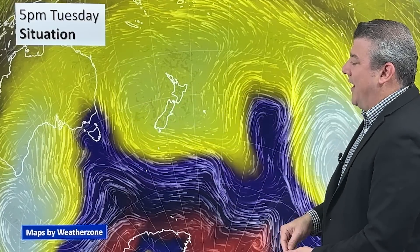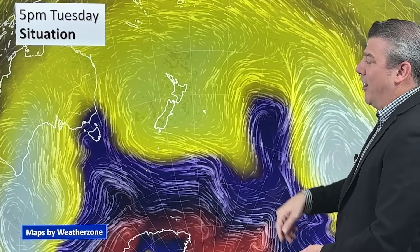At the moment, high pressure is firmly over the country. We've got low pressure well out to the east — that's the low we had over Easter in some areas. The next system, another low pressure zone around Tasmania, is heading into the West Coast and maybe a little bit into the western parts of the North Island over the next couple of days.